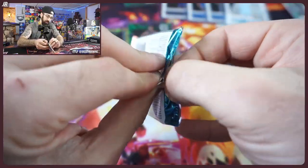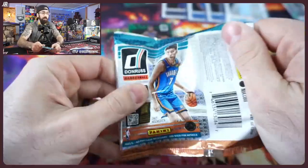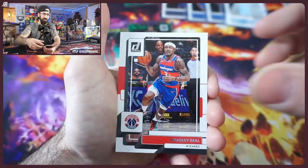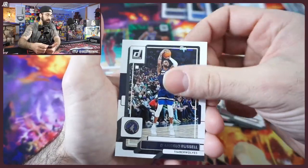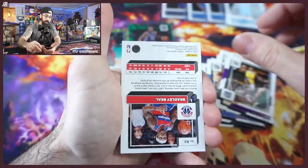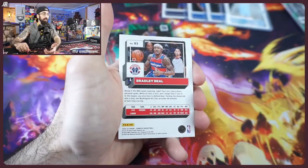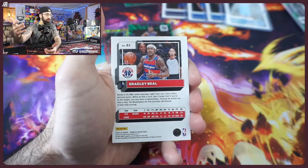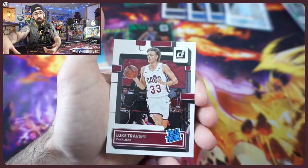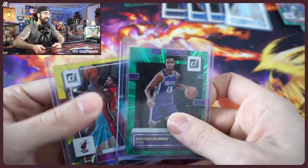Build an account on Card Giant — shout out to them once again. They drop products super early. I've had this retail box before I got the Blasters; I've had this in studio for a couple weeks already. You get them early — probably first to market stuff. Especially if you're grading, check out Card Giant, get yourself some products early, rip them open, send them to PSA, and be first to market with pricing. You never know.